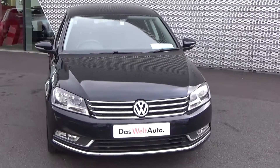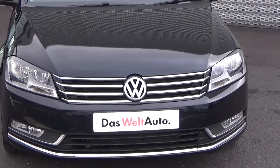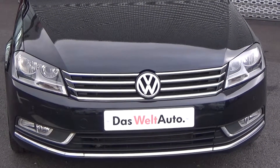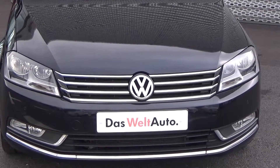As we make our way to the front, you'll know that this vehicle is part of the Das Weltauto program, therefore giving you 100% peace of mind, one year's comprehensive warranty, together with one year's European roadside assistance. A full Volkswagen service history is also available for this vehicle.